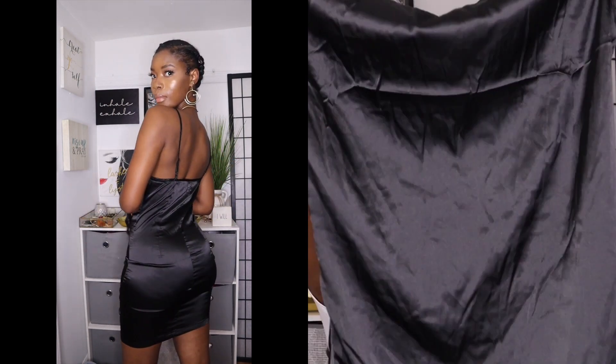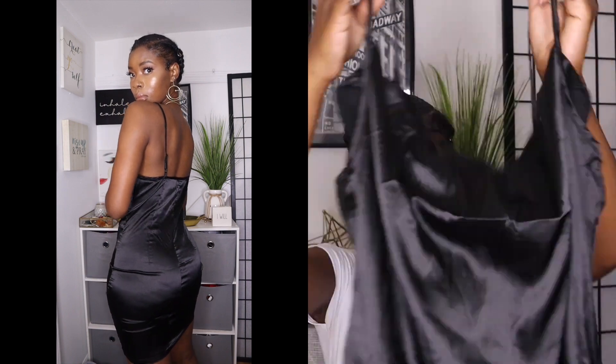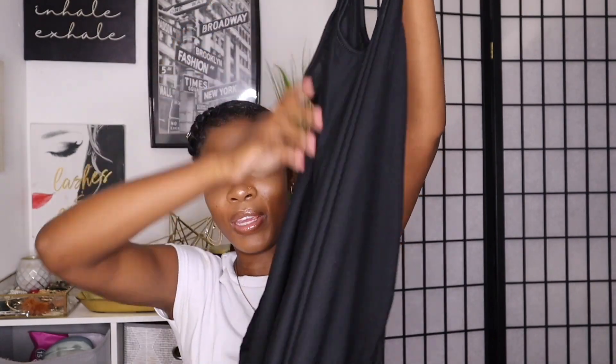Last but certainly not least I got some sundresses. I got this silk dress — it stops at your knees. I was looking for something loose to wear with chucks for a chill look, but this is actually giving me dinner vibes because it's pretty tight and it makes it look very formal when it fits this snug.